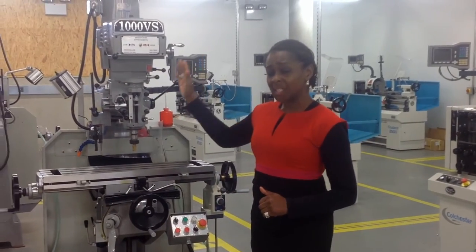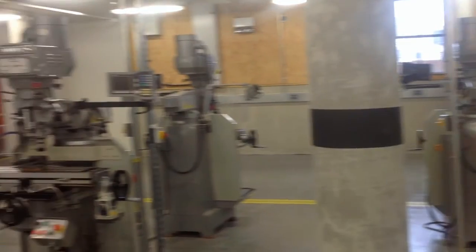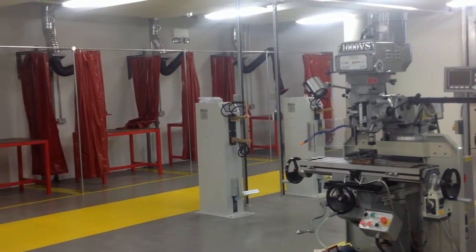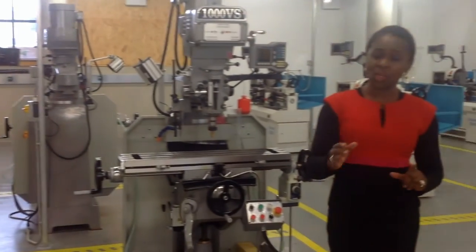We've got industrial specification routers, CNC lathes, milling machines, spot-rolling facilities — in fact, metal crafting facilities almost second to none, and I'd like to invite you to join us.